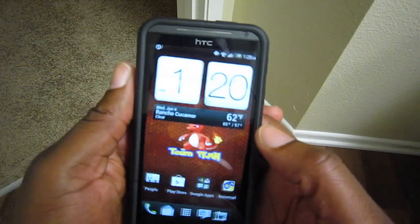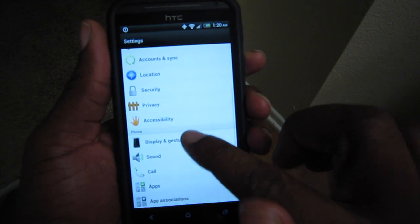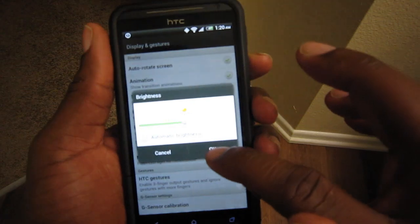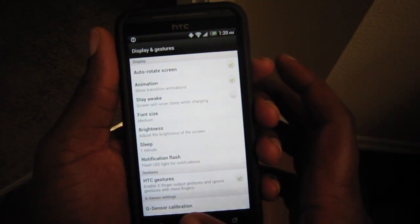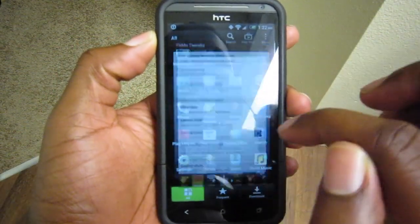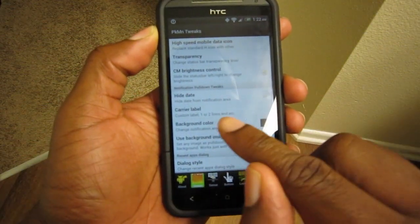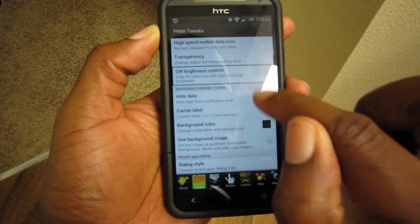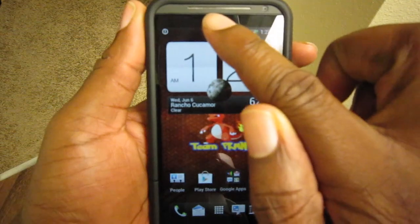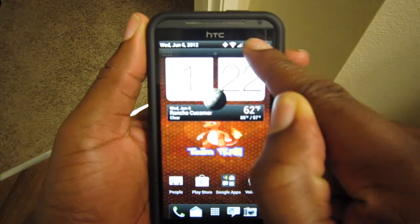To enable the brightness mod, go into Settings, then Display and Gestures, then Brightness, and take it off automatic brightness. Then go into Pokemon Tweaks, go to Status Bar, and enable Signage in my Brightness Control — make sure that's checked. Then all you have to do is bring the status bar down a little bit and slide up to get your brightness control.